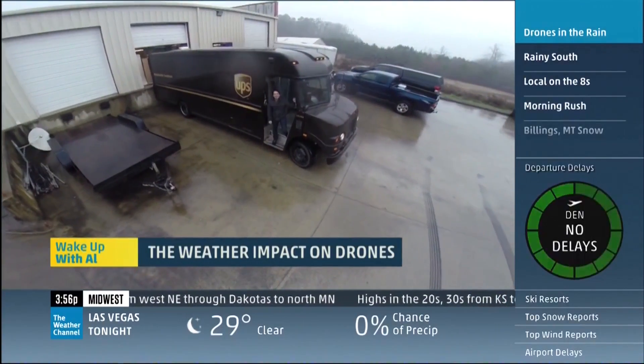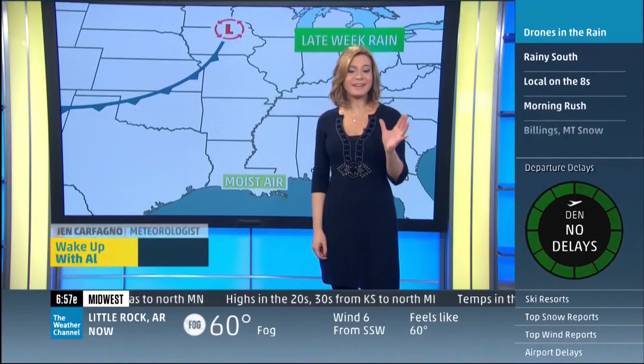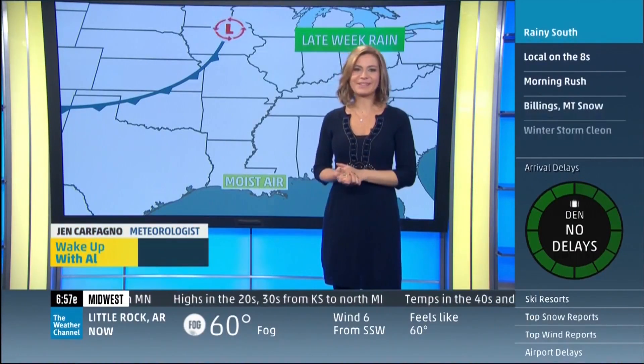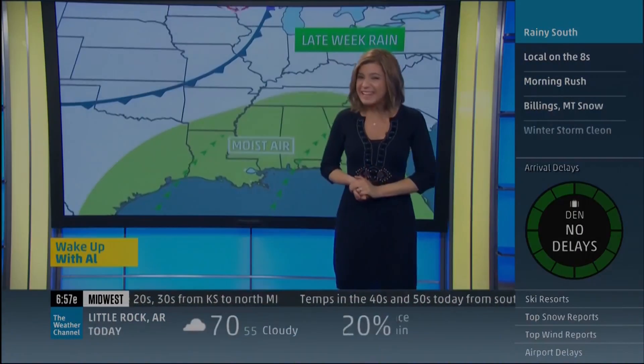Incoming Georgia, I'm Dave Malkoff, The Weather Channel. It got us talking, right? They got what they wanted out of that story, that's for sure. All right, let's talk about the rain in the south — you saw Dave out there in the rain. We've got a lot of rain coming.